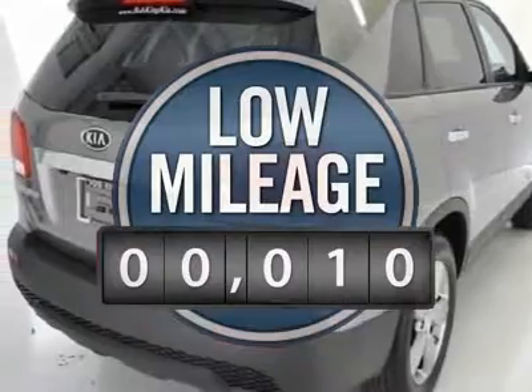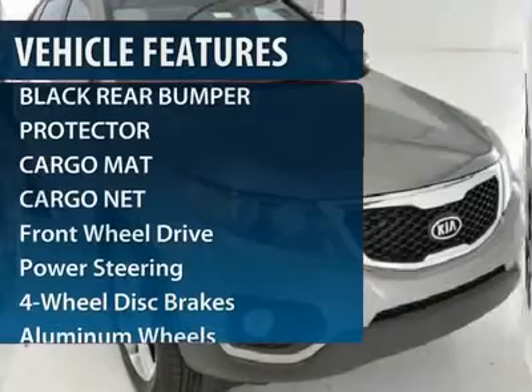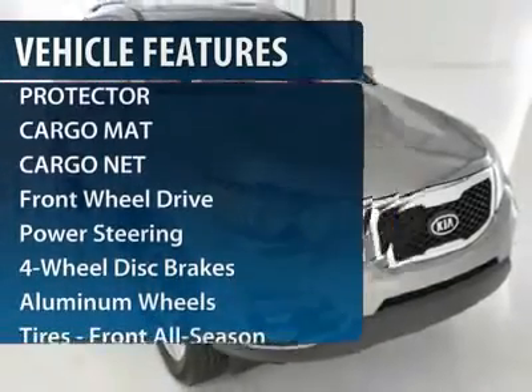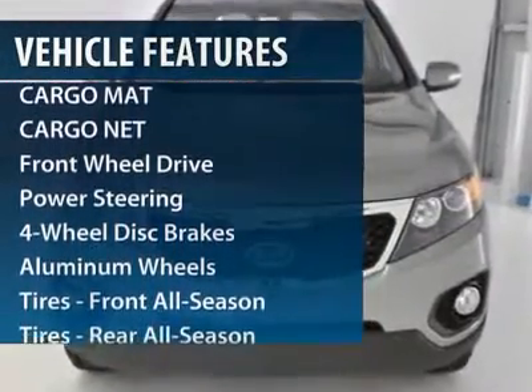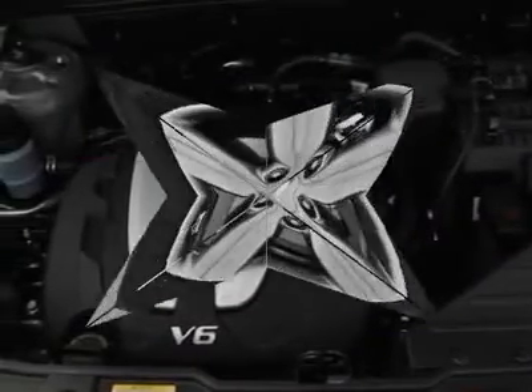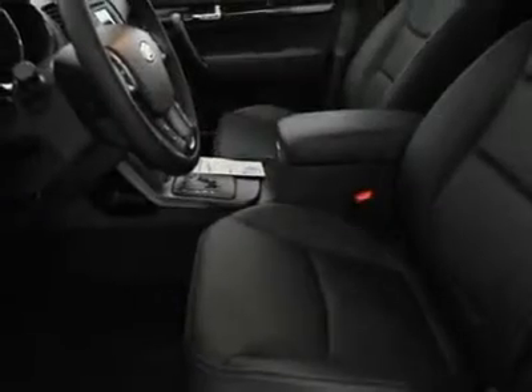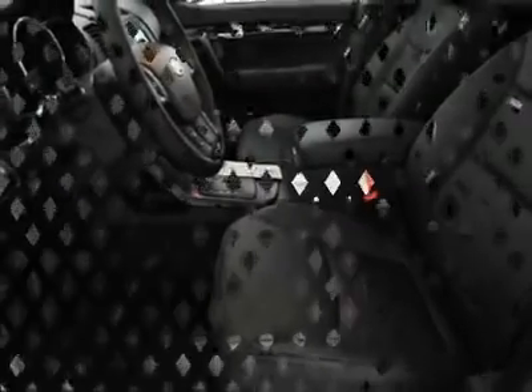This vehicle has less than 100 miles. Here are some of this vehicle's great options: stability control, anti-lock braking system, steering wheel audio controls, traction control, power steering, adjustable steering wheel, floor mats, cruise control, keyless start, and keyless entry.